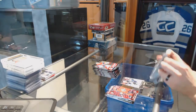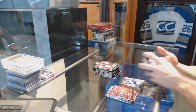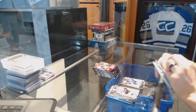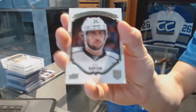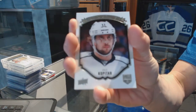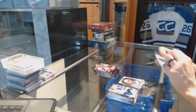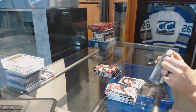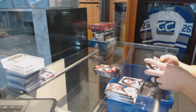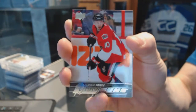Base. We've got a Portrait for the LA Kings — Andrej Kopitar. Base. Young Guns for the Ottawa Senators — Shane Prince.